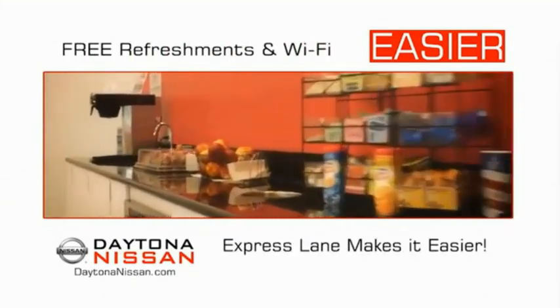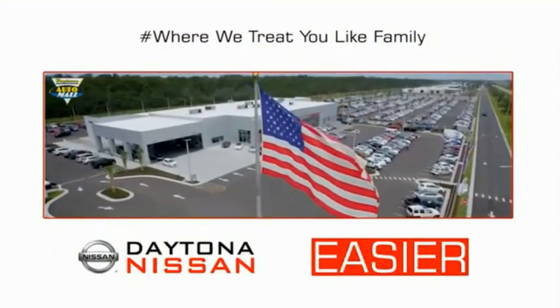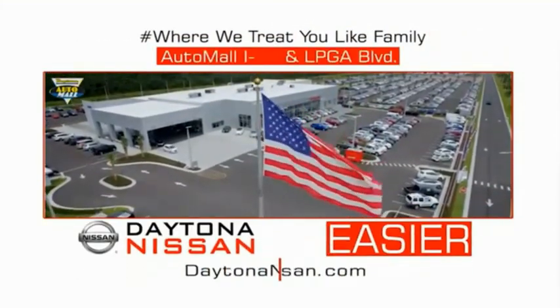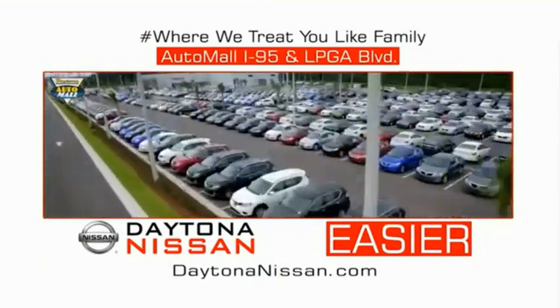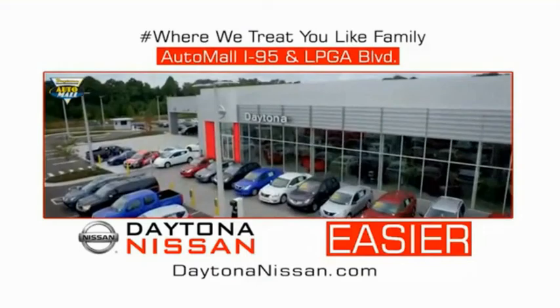Easy to enjoy free refreshments and Wi-Fi while the kids play — waiting is quick and easy. Come check out the all-new Daytona Nissan just under the big flag at the Auto Mall, I-95 at LPGA Boulevard. Make your move to Daytona Nissan.